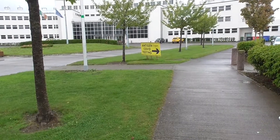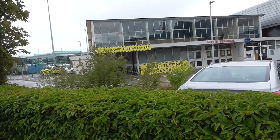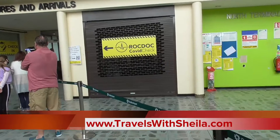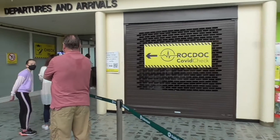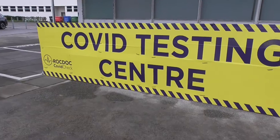This is the North Terminal. Video and photographs were forbidden in there, but it's very easy.